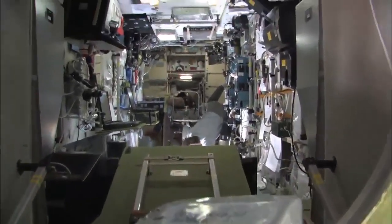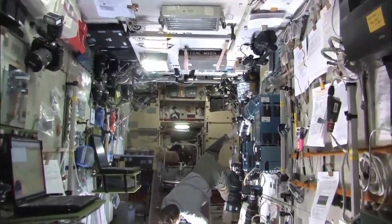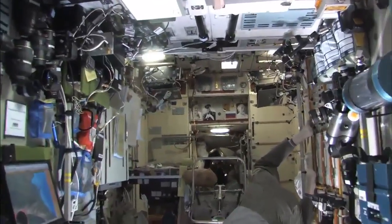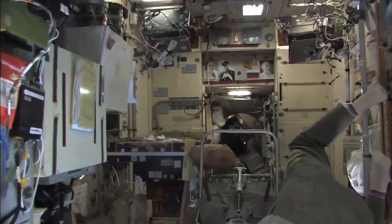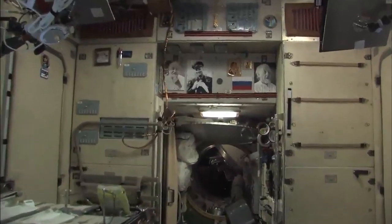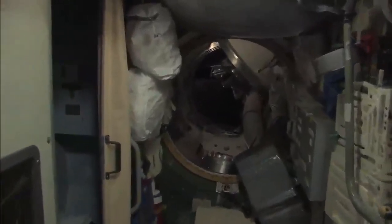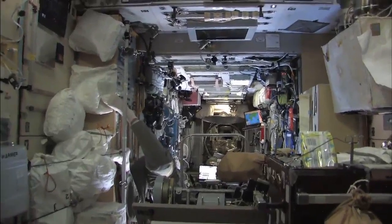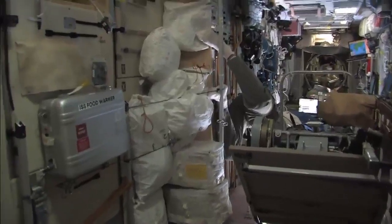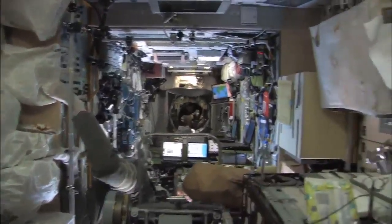Moving into the service module, Gennady and Roman are hard at work photographing Europe. And the service module is looking very clean these days. Moving back forward through the service module, there's been really major efforts to clean things up in here, and the service module is a very clean module right now.